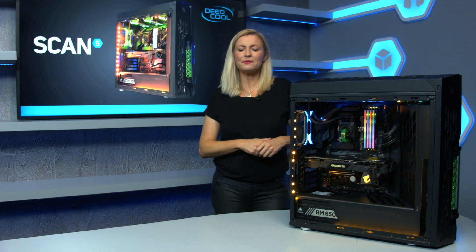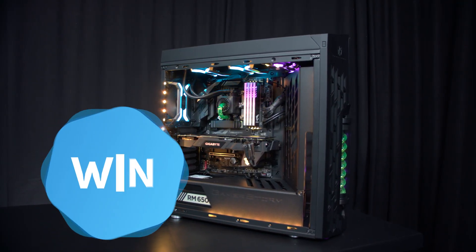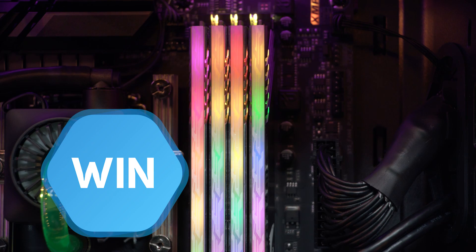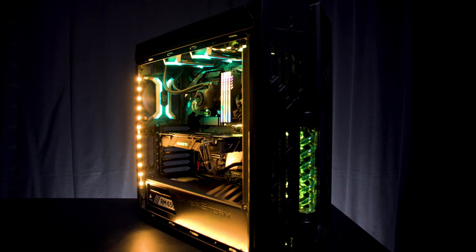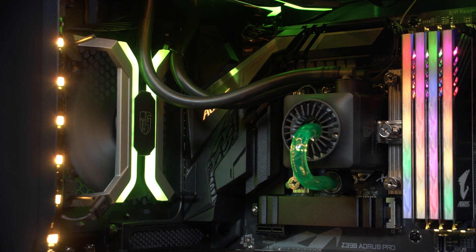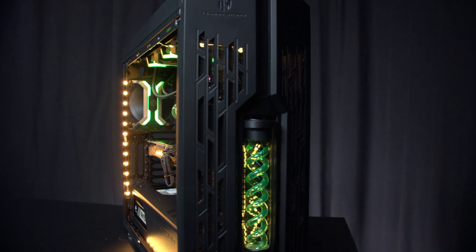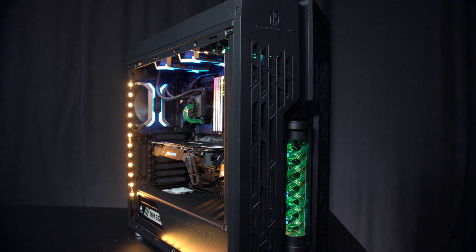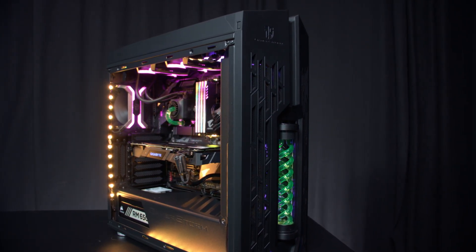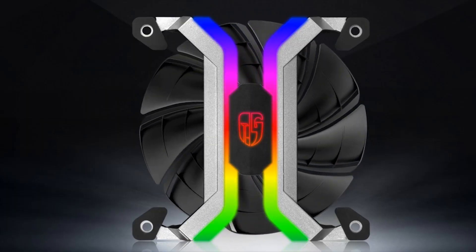So it only seems right to celebrate in scan style with a PC giveaway. This time it's our partners Deepcool providing one of their ultra-high quality Gamestorm Genome 2 cases, along with a massive Captain 360mm AIO cooling system with awesome double helix reservoir and possibly the best looking RGB fans we have ever seen — the all aluminium frameless MF120s.